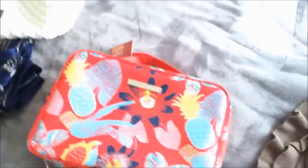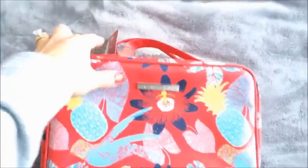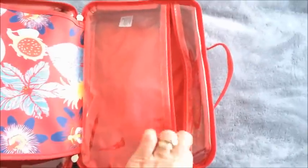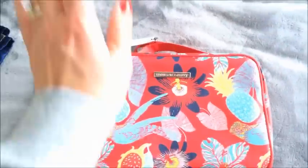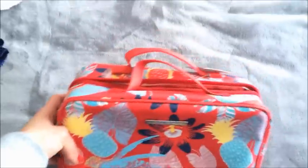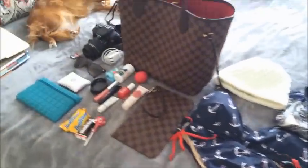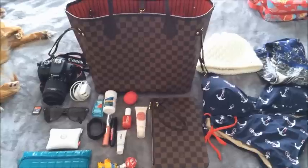I just picked this up yesterday at TJ Maxx — I needed a new makeup case. I really like this one — it opens up and there's a zip part, a zipper pouch in the middle, and another zip compartment on the other side. I'm going to be doing a separate vlog on all of my makeup, skincare, and beauty products that I'm bringing, so that will be on the next vlog. I hope you've enjoyed my tips on packing your carry-on for a cruise — see you next time!